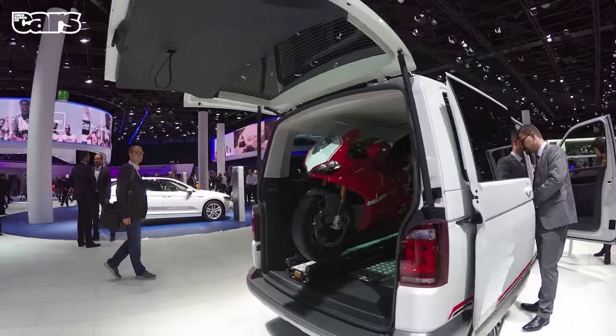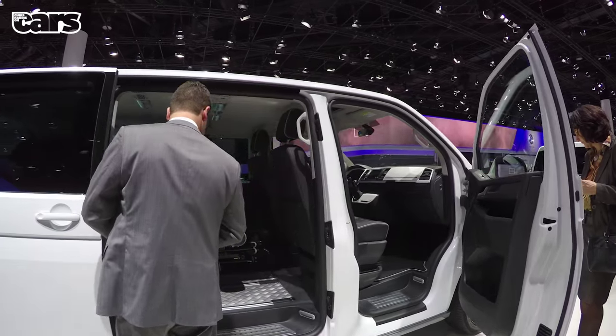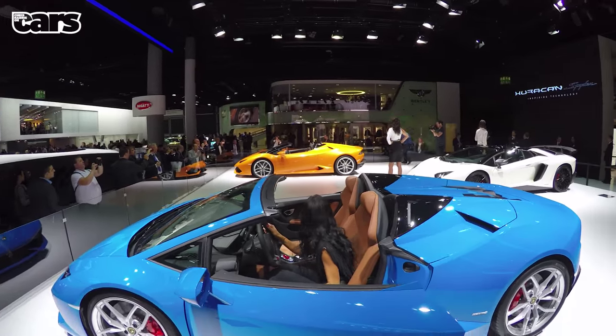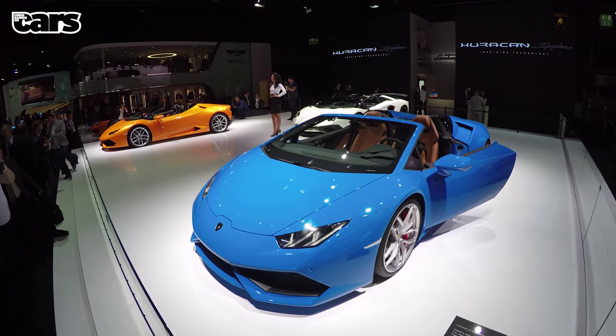It's a Panigale R in the back of a VW Transporter called a Panamericana. This might be the coolest wheeled object ever. I kept a safe distance filming the new Huracan Spider, but the boss was too busy having his nails done to come and punch me. It looks ace, but then all Lambos do.